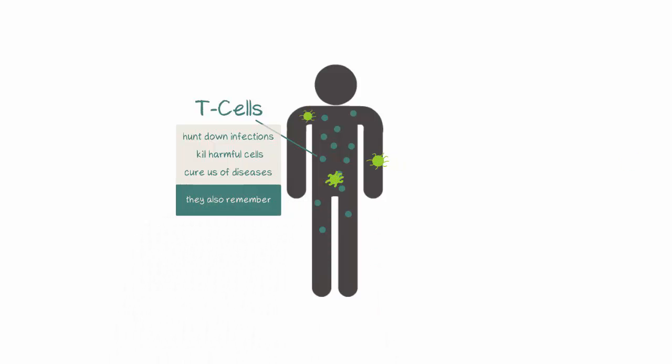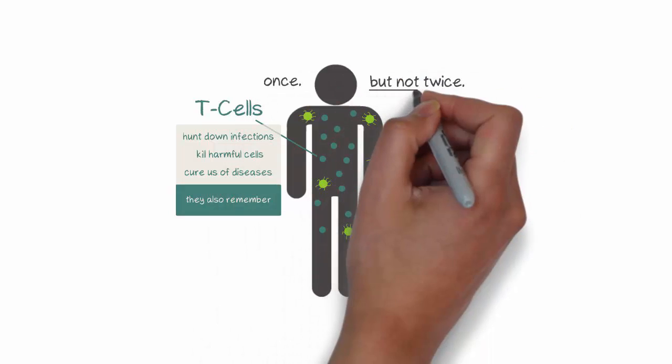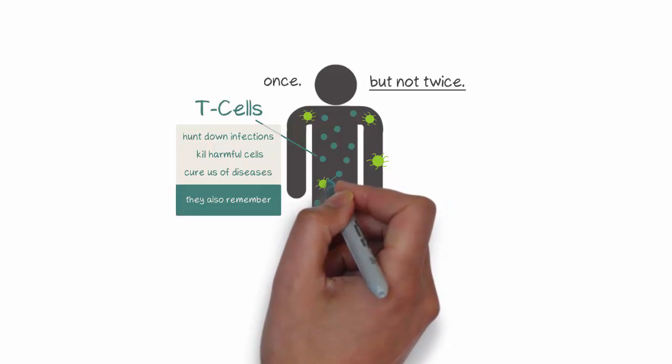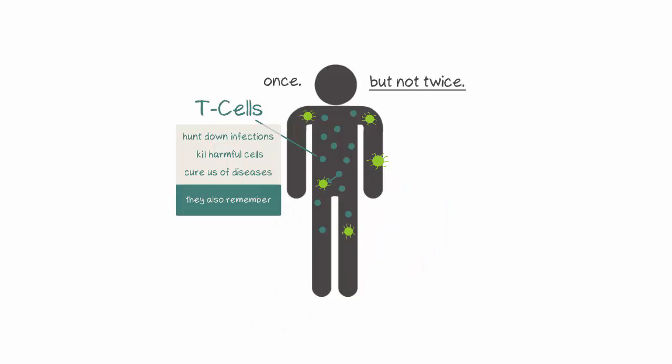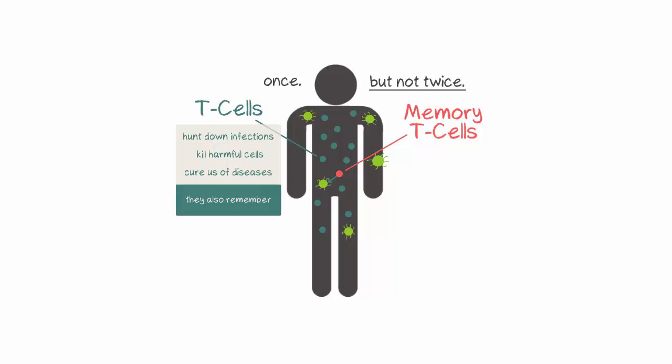As a kid you probably got chicken pox once, but not twice. Almost no one gets it twice. This is because some T cells in our immune system remember the chicken pox virus. These T cells are aptly named memory T cells and they are long-lived and help clear the virus rapidly should it ever arrive again.